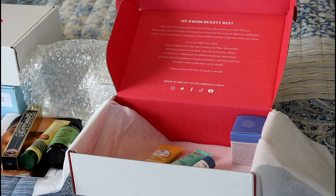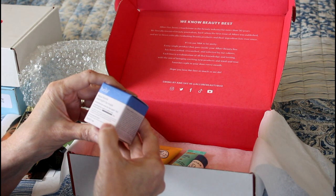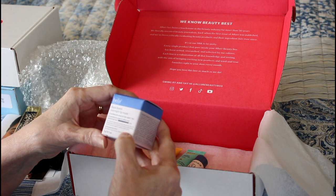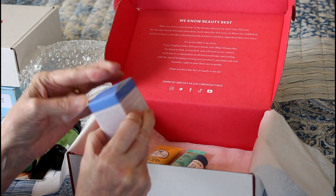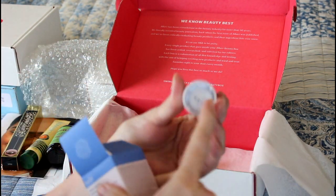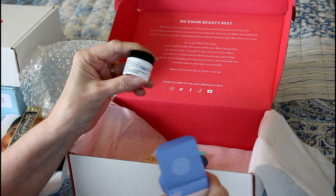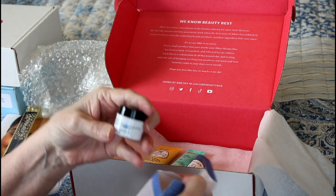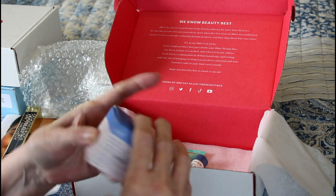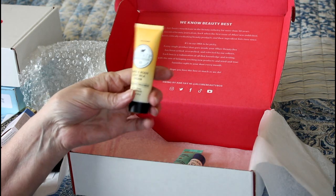The last four items — I'm not sure if they're all full size. This is Belif Aqua Bomb Overnight Lip Mask. Anytime you see a little hollow at the bottom, that's not full size — this is definitely a sample size. I do like lip masks and I put lip stuff on as soon as I lay down and get ready for bed, so it does help keep your lips soft.